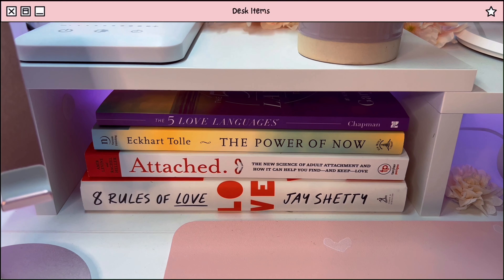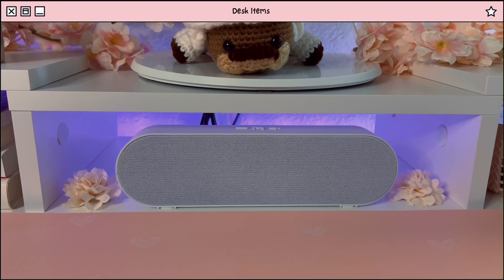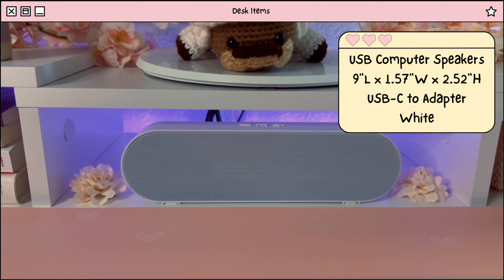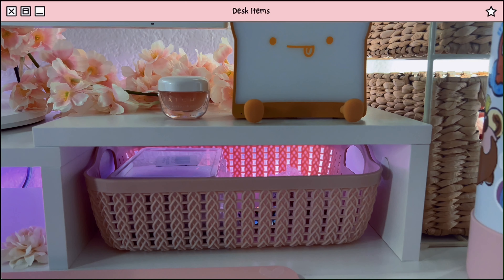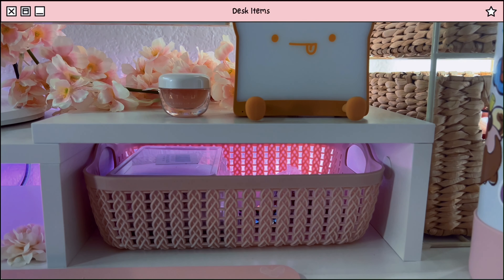Under my monitor stand, I keep some of my favorite books and my speakers. I think this is a perfect spot for it because it kind of amplifies the sound even more. And on the other side, I have this mini organizer that I keep most of my crochet stuff in.